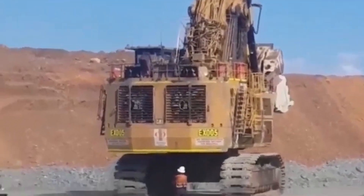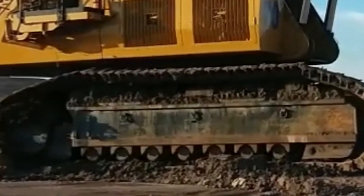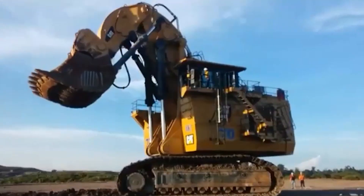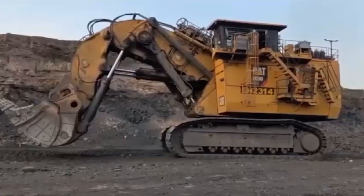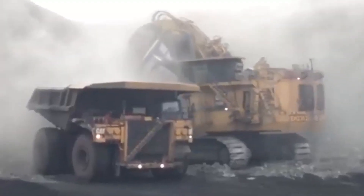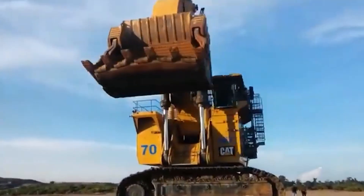With the Caterpillar 6090 FS at your side, you gain a competitive edge in your industry. Its cutting-edge technology and advanced features empower operators to achieve more with less effort. Whether it's heavy excavation, earth-moving, or material handling, the 6090 FS delivers optimal performance, driving productivity to new heights.